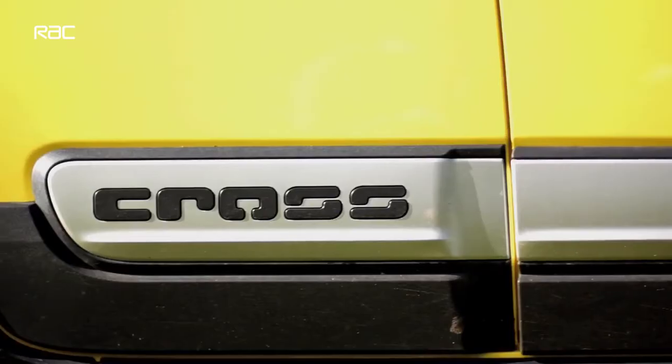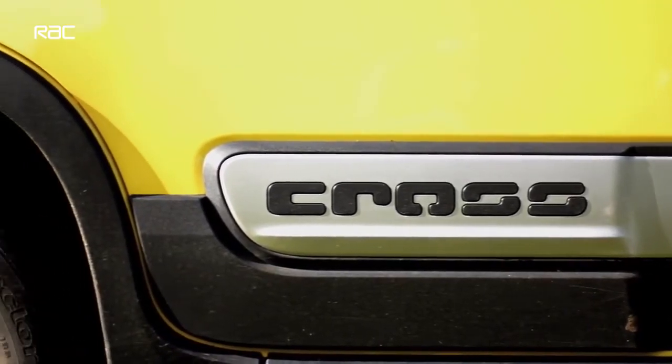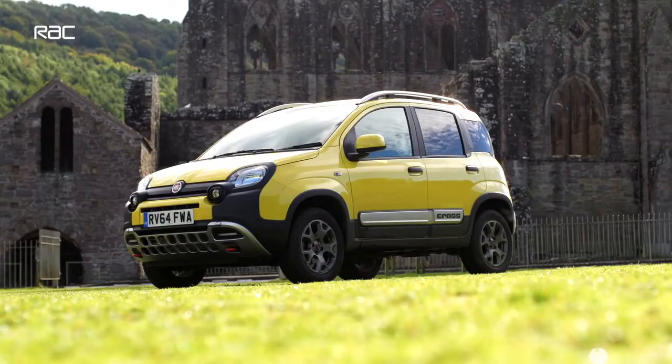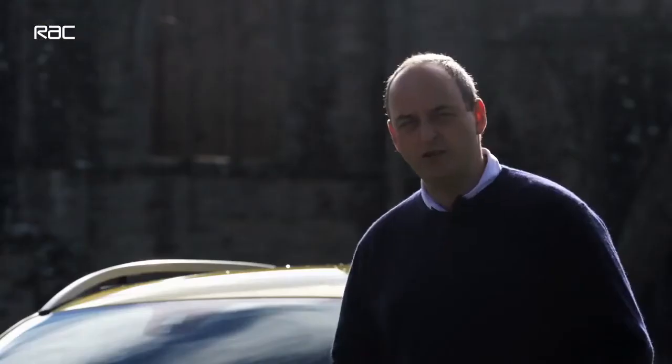This is the Fiat Panda Cross, and for its looks alone you'd think it would justify its position here. It's a really cool looking car, but that's not actually what it's about. What it's about is the fact that it is the only proper compact four-wheel drive car that you can buy.